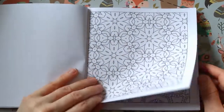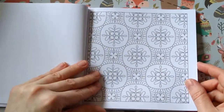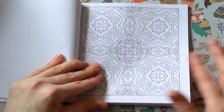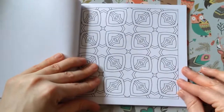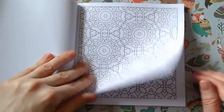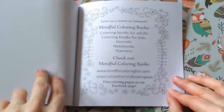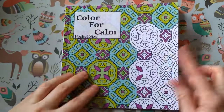I just wanted something I'd be able to take on holiday — you know, should we one day be able to go on holiday again. I'm never sure what supplies to take, in case they run out or something breaks, but you don't want to take a ton of stuff. I thought patterns would be good — I could just take some glitter gel pens and it wouldn't matter if I had limited colors. So that is 'Colour for Calm,' pocket size, by Mindful Colouring Books.